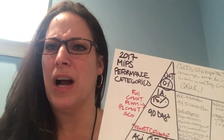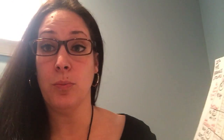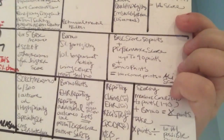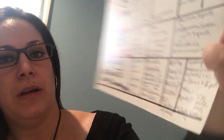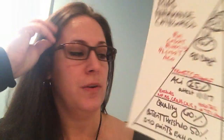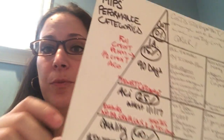For scoring in quality: the points are converted from the one-to-ten scale. You take those points plus your bonus points, then divide by the total possible points for the category, and that equals your quality score.